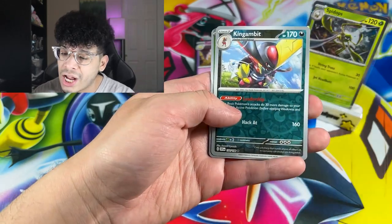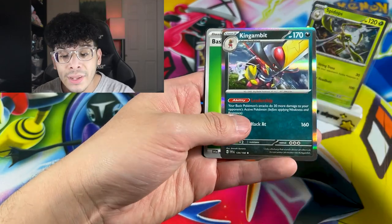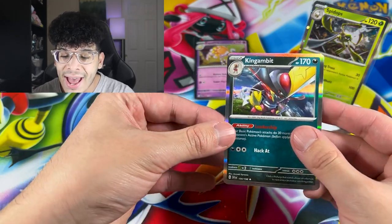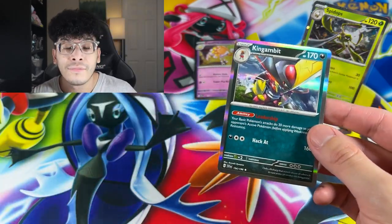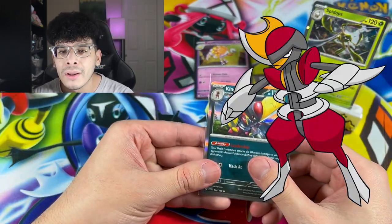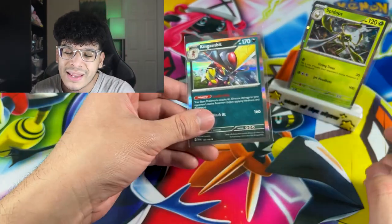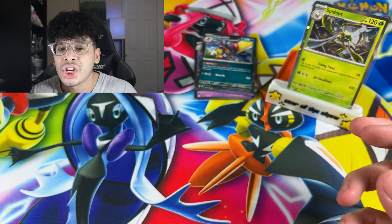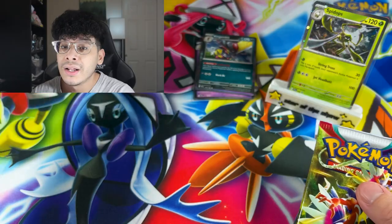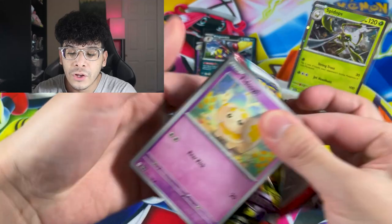We got ourselves a Torkoal. King's Gambit. We got a Toadscool. And we got a King's Gambit holo — that is a very strange evolution. I feel like Bisharp was already perfect. I don't really mess with the evolution too much. But if you guys are a fan of that Pokemon, let me know in the comments. It's whatever to me — I don't hate it, but I don't love it.